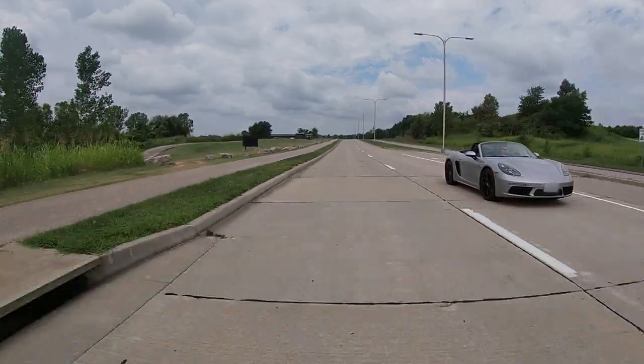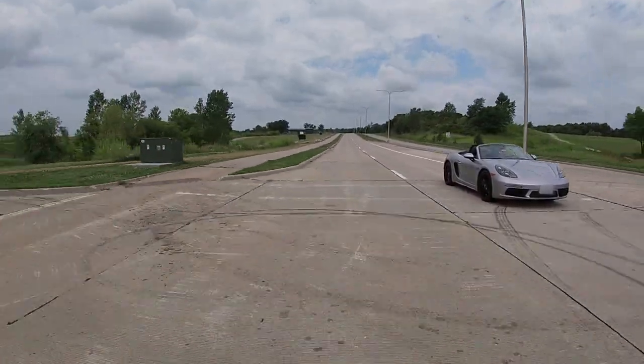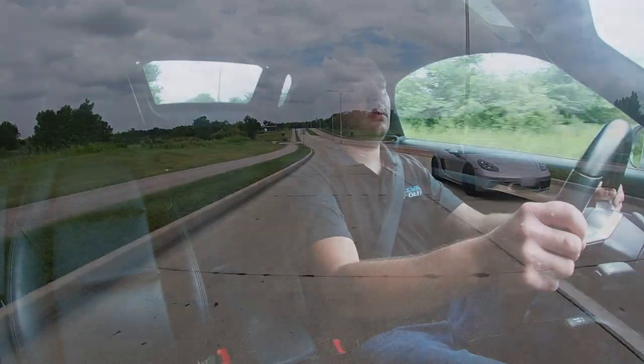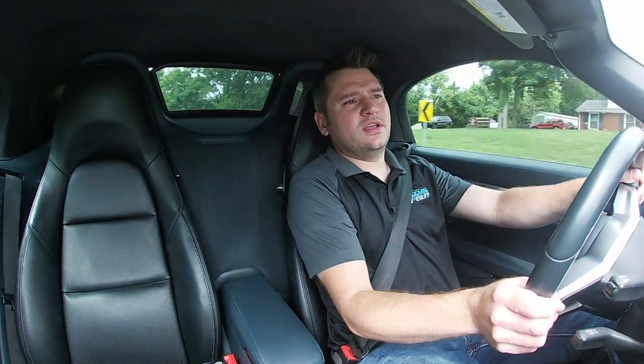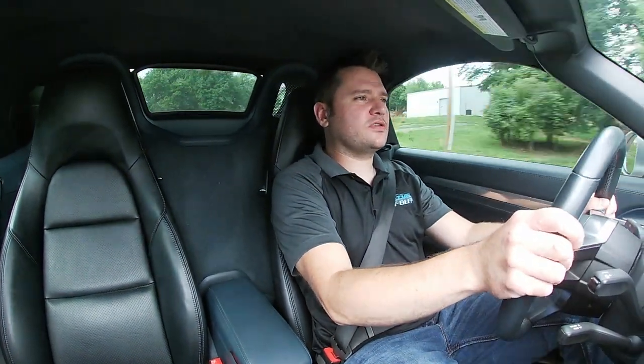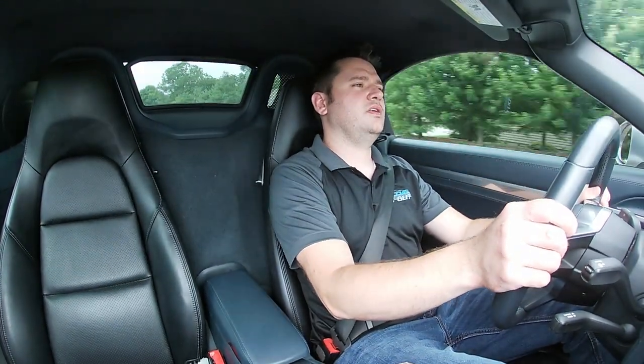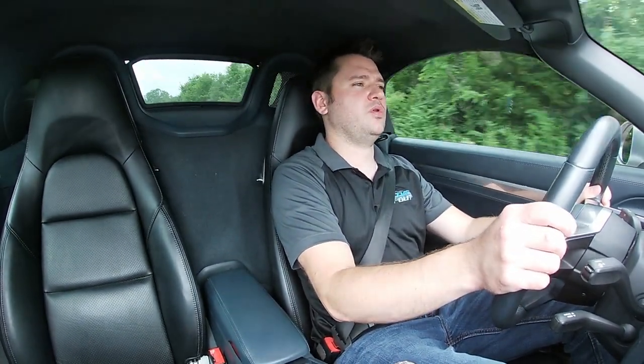It just really hugs the road — you've got really wide tires and nice smooth downshifts, it's easy. Push it out of the curves and it's just so flat, so good. It just wants you to push it and push it even more.